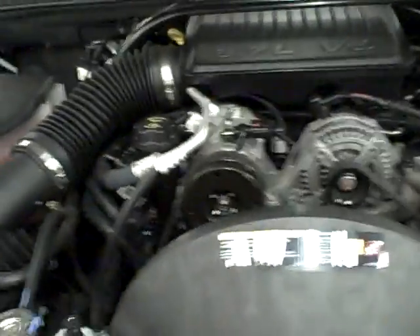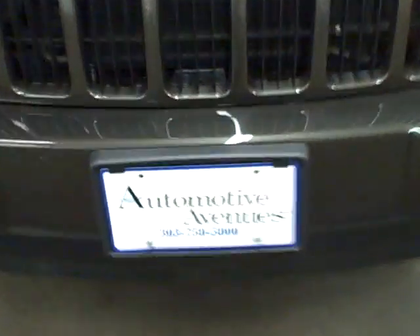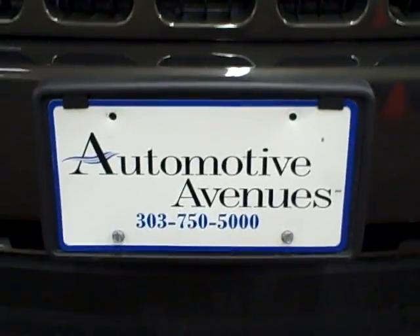If you have any other questions on this vehicle, or if you'd like us to make a video of another vehicle and you're too far away to come see it, you can call us. Our number is 303-750-5000.